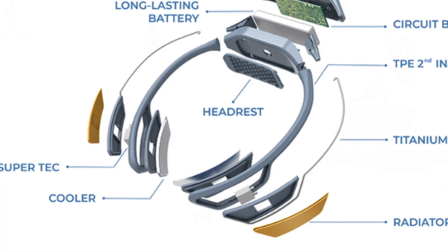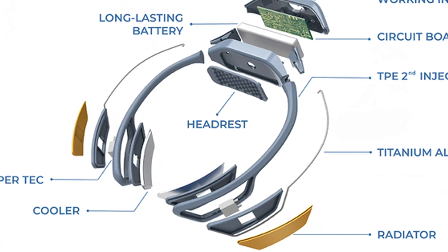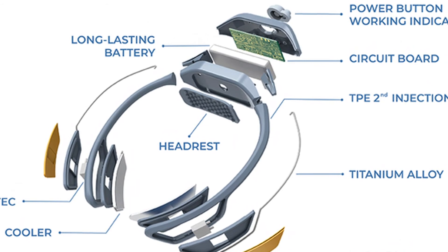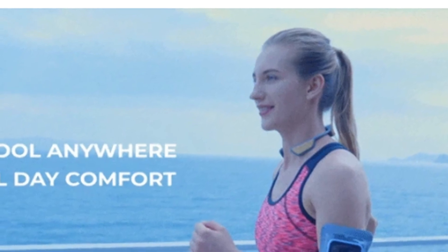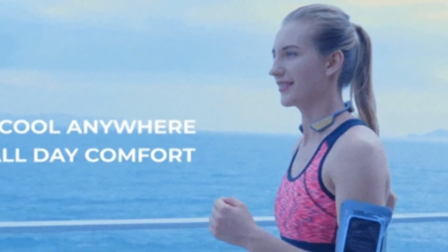So how does Theku work? According to the National Center for Biotechnology Information, the areas most effective in cooling core temperature are the groin, axillae, neck, and torso. Theku works by placing a cooling chip on the neck that cools down the large blood vessels. This cooler blood travels throughout the circulatory system to help cool the entire body.